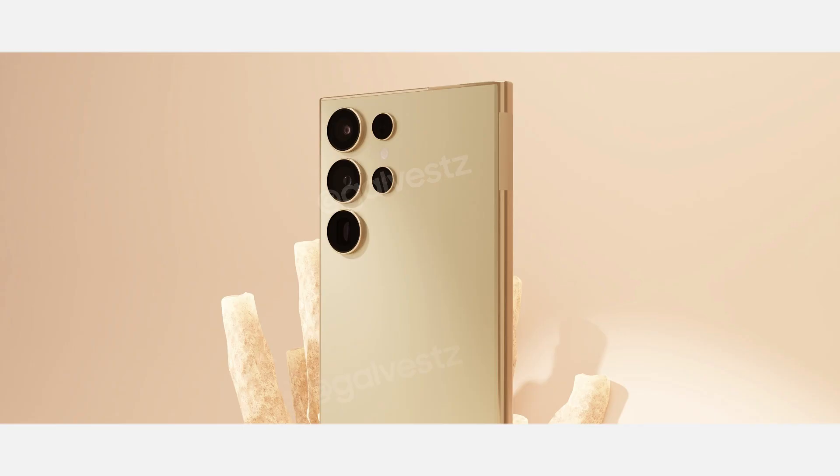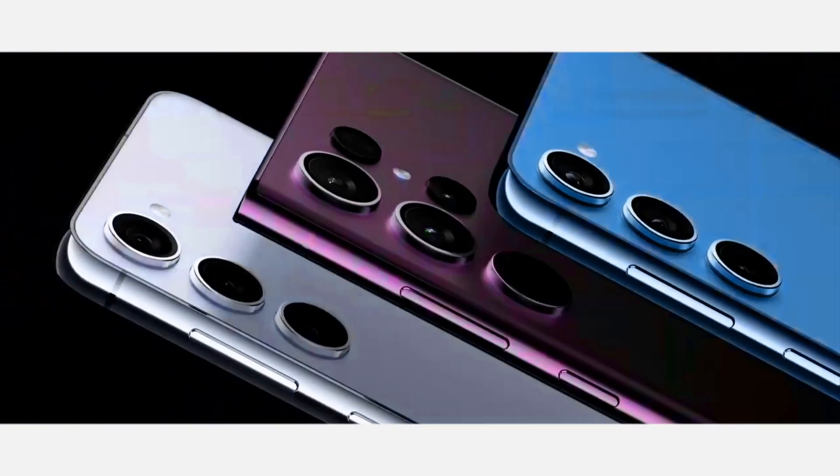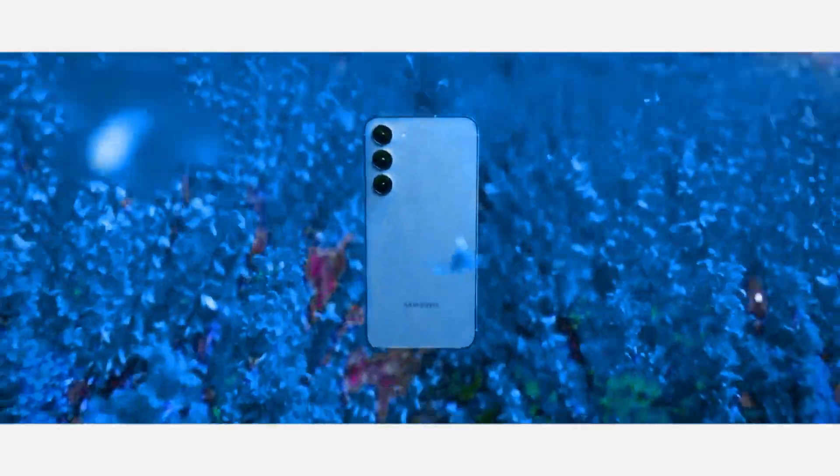The Ultra might showcase a 200-megapixel sensor, AI-driven improvements, and parallel image processing for enhanced image quality and capture speeds.